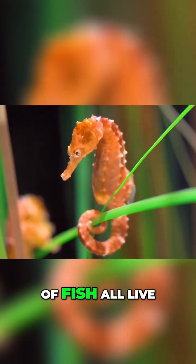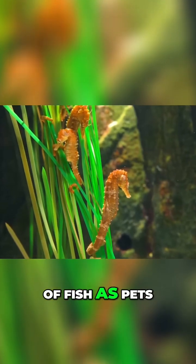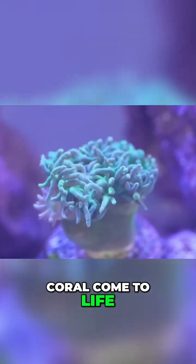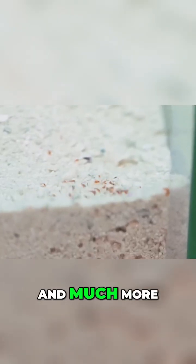The world's coolest species of fish all live in the ocean, and because I want to keep these unique kinds of fish as pets, in this video I'm going to build my very own chunk of a coral reef to keep them in. And it was definitely worth it because I got to watch stuff like coral come to life, my pregnant seahorses literally give birth on camera, and much, much more.